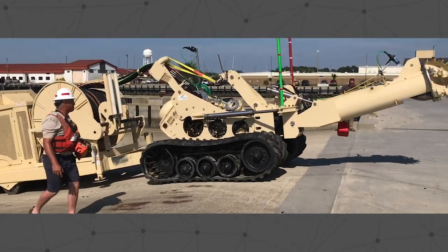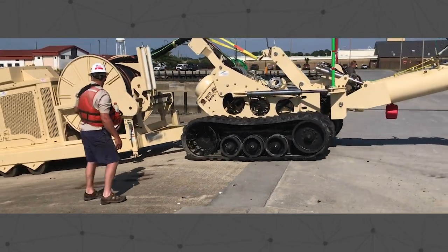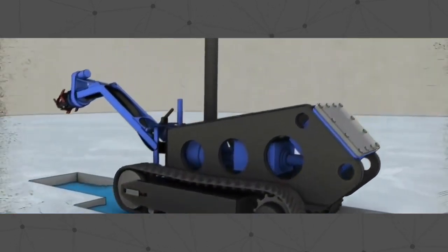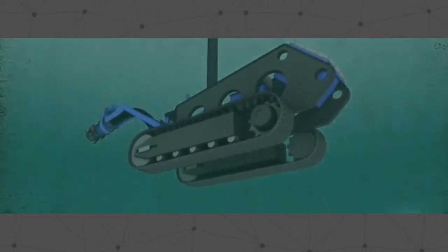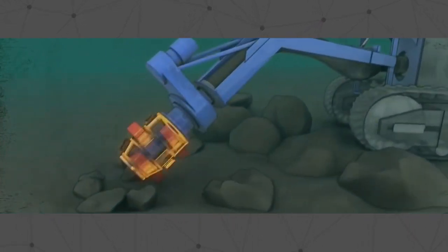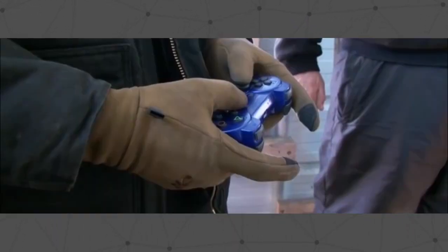The sub dredge is able to operate under various pond covers or other barriers while still maintaining positioning. It does this through a state-of-the-art acoustical positioning system. You can see it operating here under the ice of the Bering Sea while the operator knows its exact position.